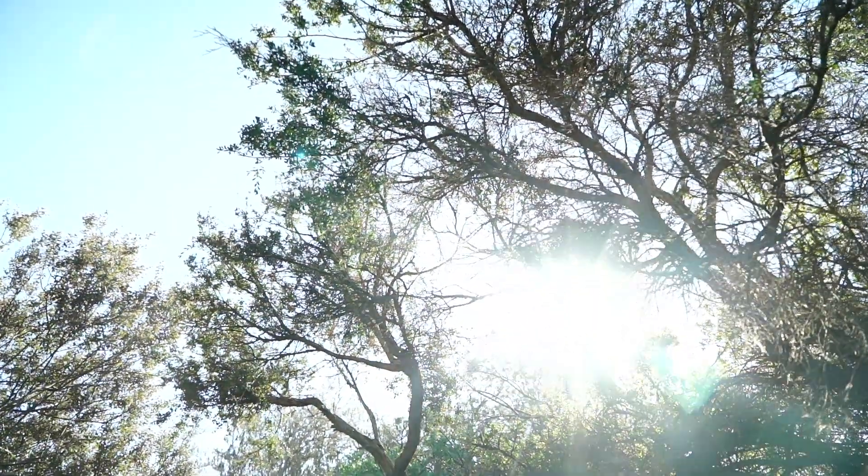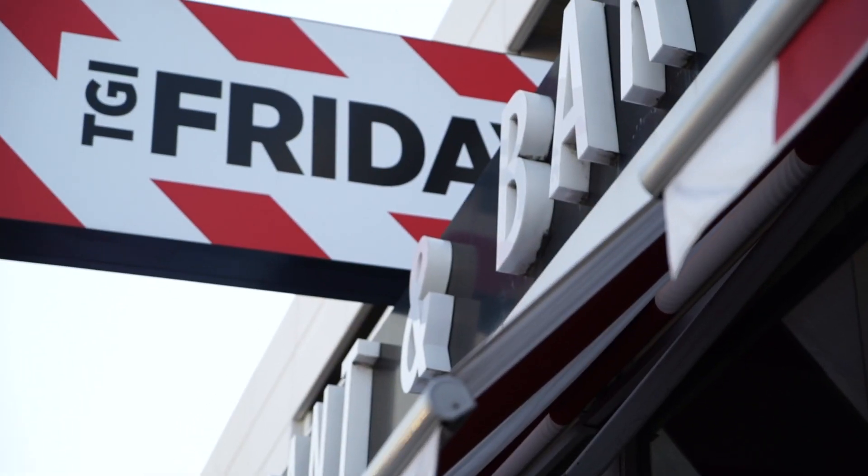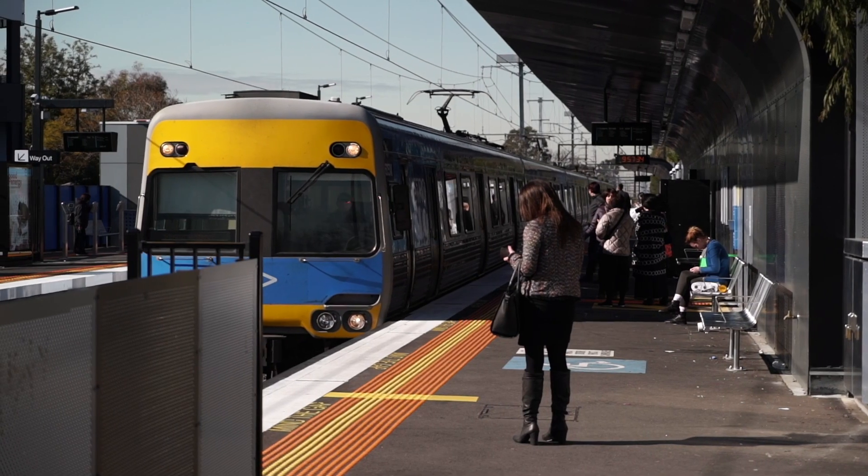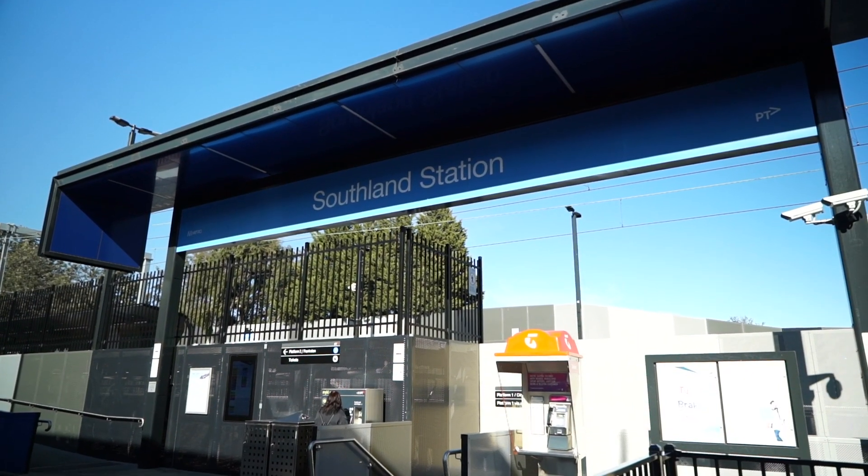Location — it doesn't get much better than this. We are literally a stone's throw from Southland, Bayside Melbourne's second biggest shopping centre, and of course the Southland station is within walking distance.